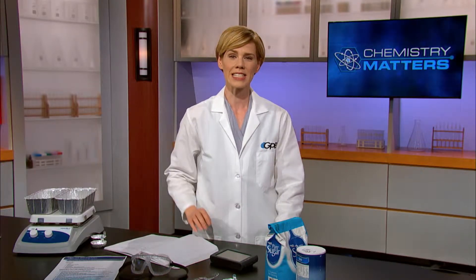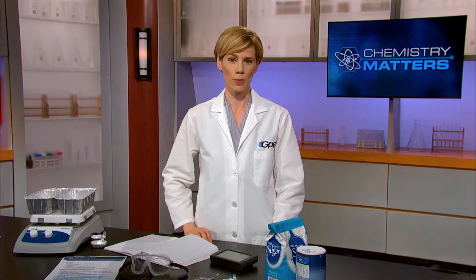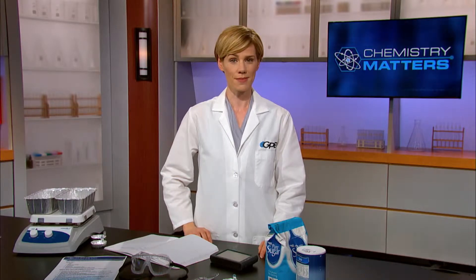Welcome back to Chemistry Matters and the sixth video on our Unit 4 playlist, Chemical Bonding. How did your melting temperature lab with salt and sugar turn out? Let's get right out to our classroom so you can see how your results compare to the results of our students.